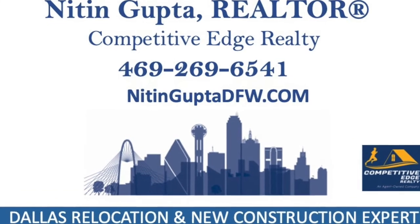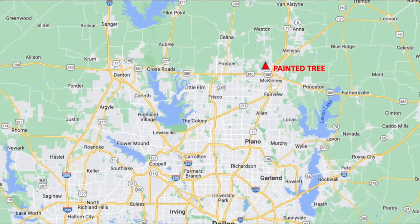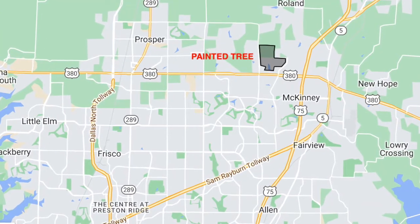This is Nitin Gupta, your Dallas Relocation Specialist and New Construction Expert in the Dallas Fort Worth area. Today I'm out here in McKinney, Texas visiting the upcoming Painted Tree Master Planned Community.